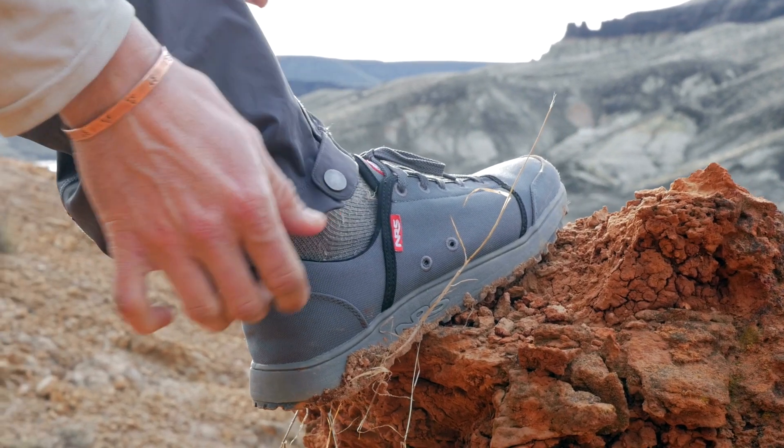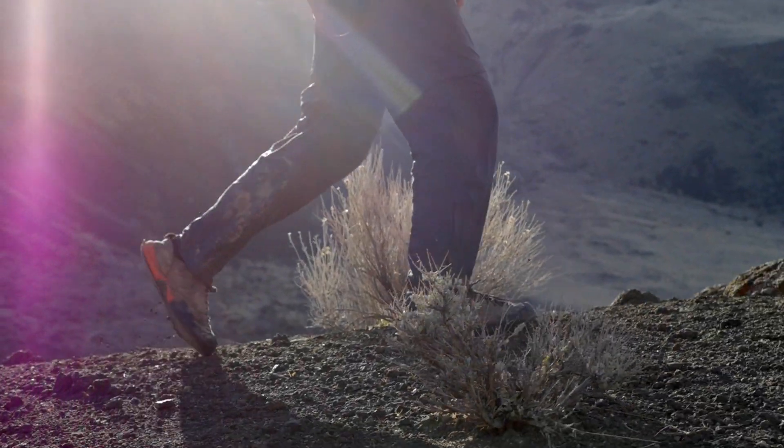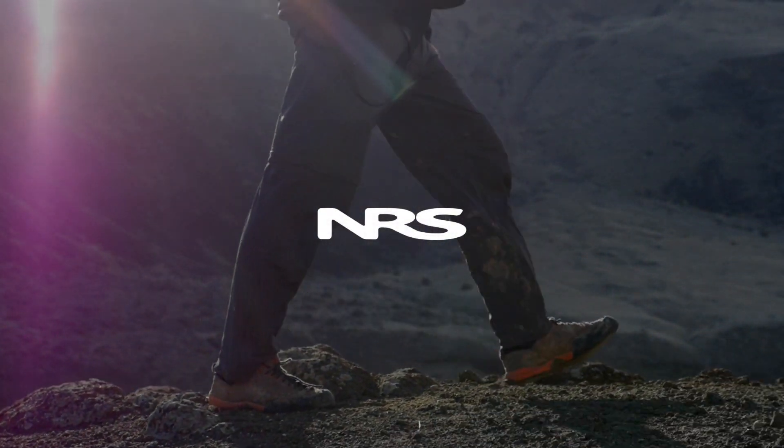Adjustable ankles let you cinch the hem for stout hikes through the brush and mud. Tough, comfortable, adaptable, convenient — your guide pants will be that piece of gear that gets invited on every trip.